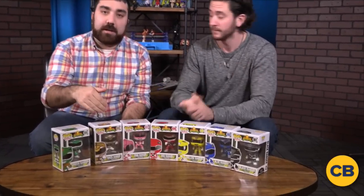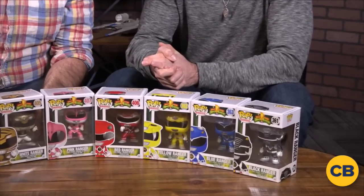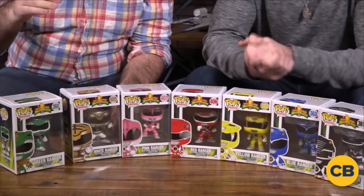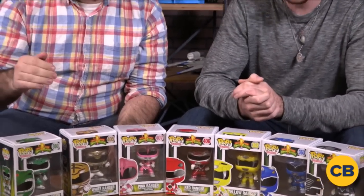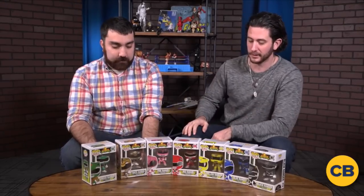Is this the full lineup? This is the full lineup. Our friends over at Funko sent us all seven of them. We got the Red Ranger, Pink Ranger, Yellow, Black, Green, and Yellow here for you to unbox. We're going to give all these away — we're going to tell you how you can win them when we're done. Stay tuned. These are all going to be given away. It's very exciting, but right now we're going to unbox them.